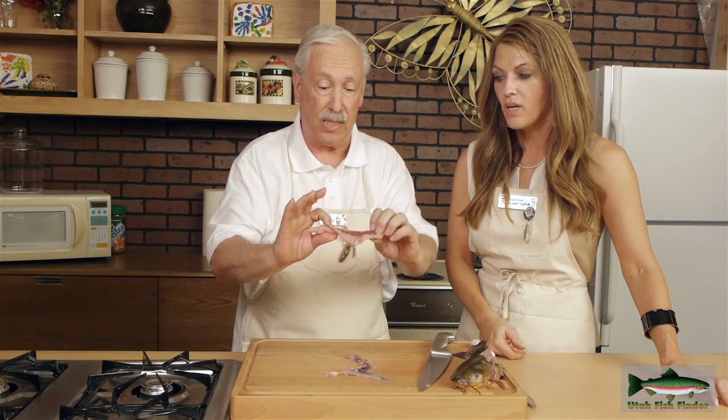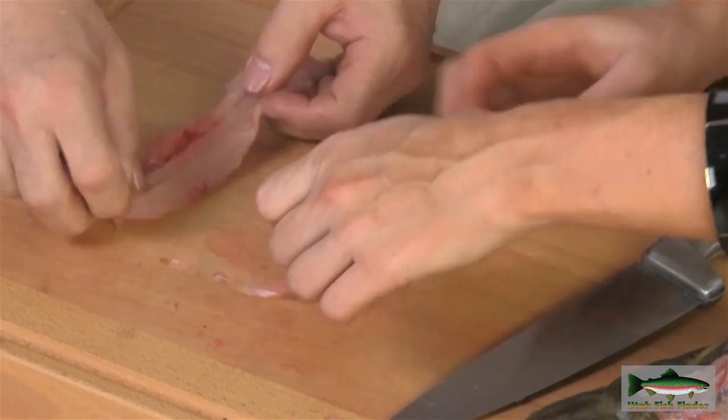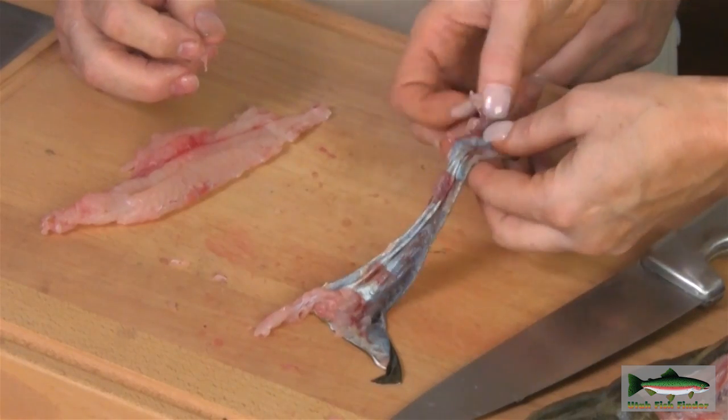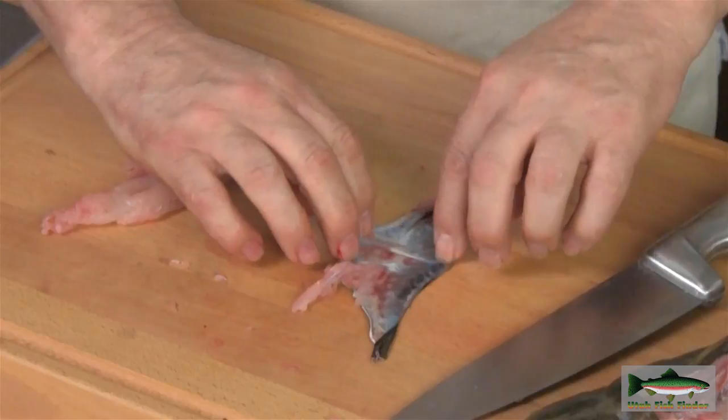And we got it. You can see how good the fillet looks — all the skin off and the meat there. Very little waste. We got the Fish Finder fillet right here in the house. So that's how you do it.